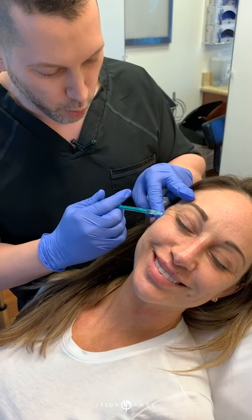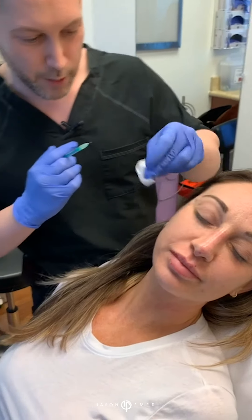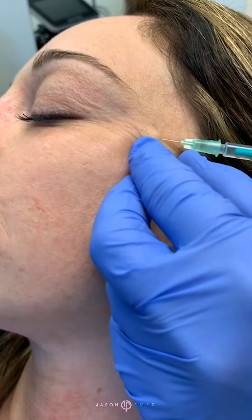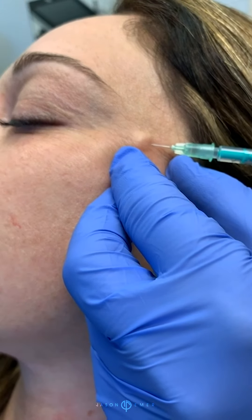Then we're gonna come a little bit more interior. We're gonna taper it at the edge — that's gonna soften those lines. That's gonna soften those lines over the course of the next 10 to 14 days.